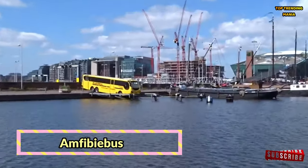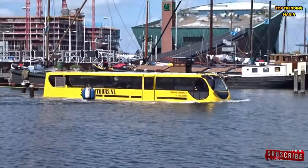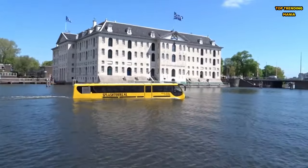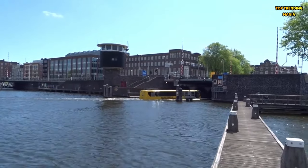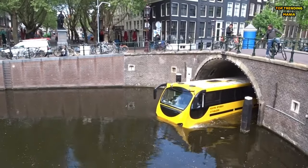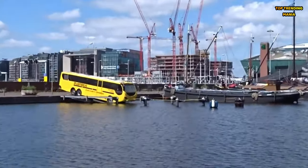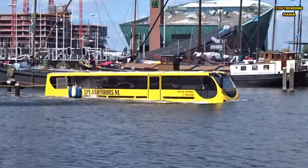Amphibiebus. Say hello to the Amphibiebus, a one-of-a-kind amphibious vehicle that combines the convenience of public transportation with the excitement of water tourism. With its spacious interior and panoramic views, the Amphibiebus offers passengers a unique perspective of the city, both on land and water. Its amphibious design allows it to seamlessly transition between road and river, making it the perfect way to explore urban landscapes from a new angle. Whether you're a local commuter or a tourist on a sightseeing adventure, the Amphibiebus promises a memorable journey every time.